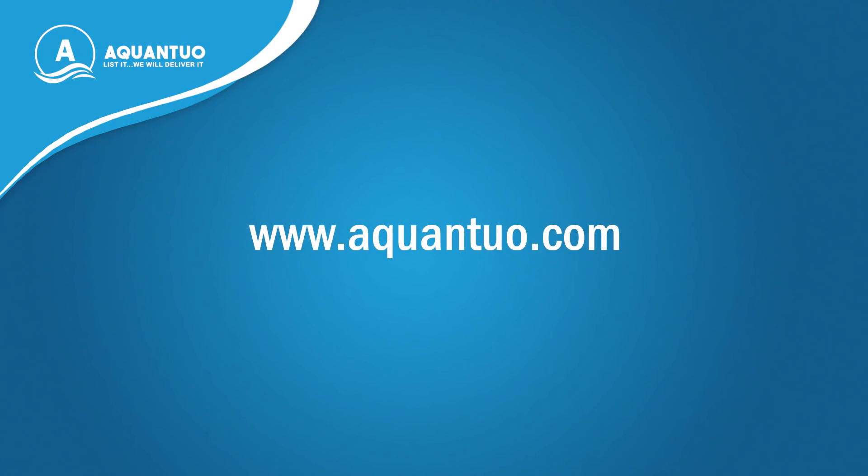To start shipping with us, download the Aquinto app or visit our website at www.aquinto.com.